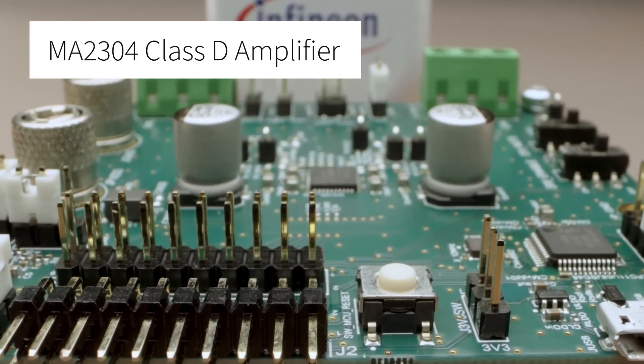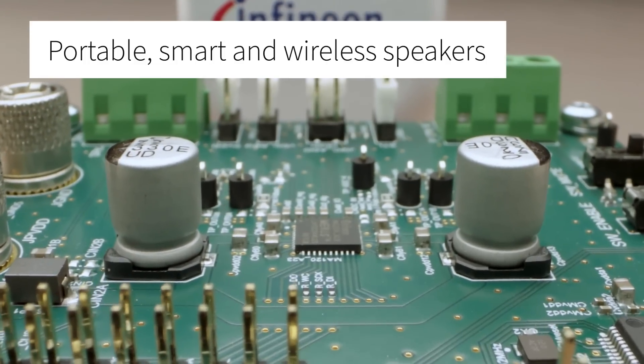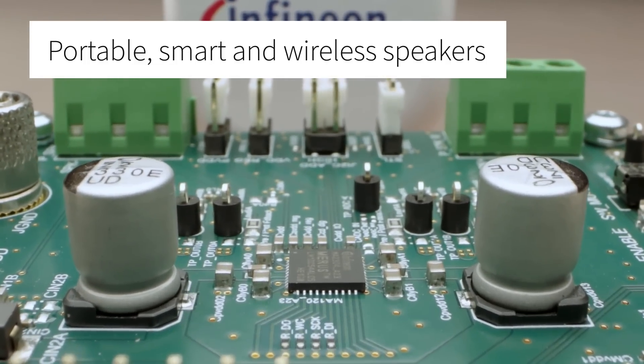This is targeting a growing market of consumer speaker applications such as portable speaker, smart speaker, and wireless speaker. But what's so special about it?